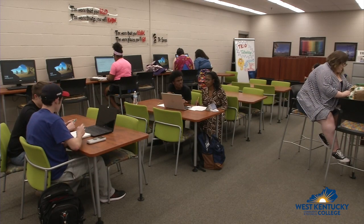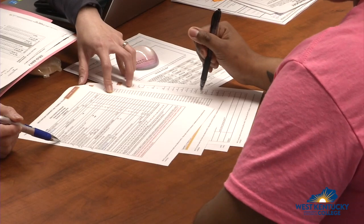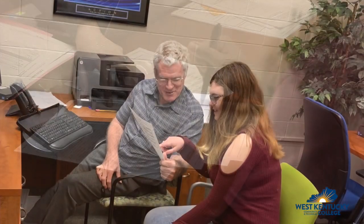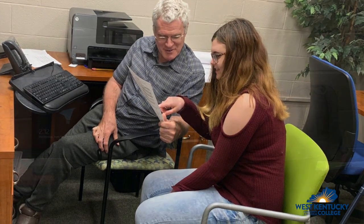If you need academic assistance, would like to have a welcoming place to belong, and believe you meet eligibility for TRIO, come to Anderson 126 to complete an application. If you're accepted into the program, services to help you can begin quickly.